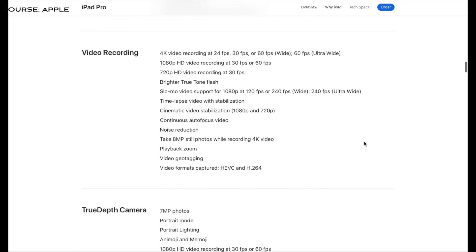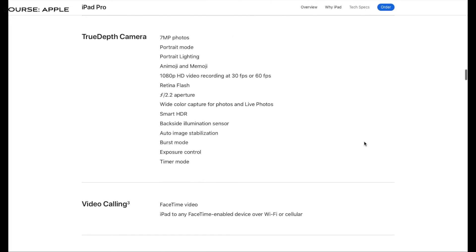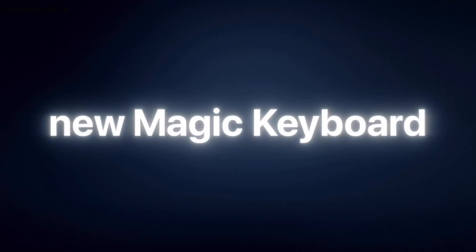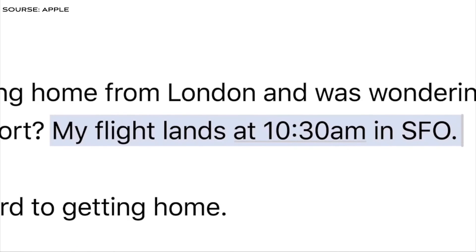The internals are quite improved. Performance was already quite good on the previous 2018 iPad Pro model, so this one will be much better. We are hoping that Final Cut Pro will come to the iPad Pro, which would be a great thing.